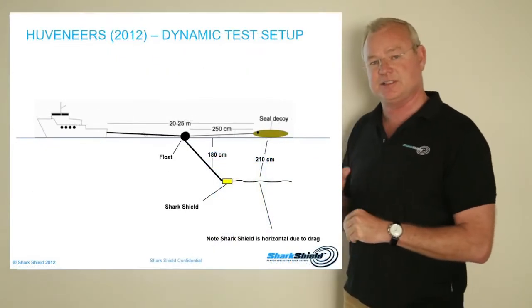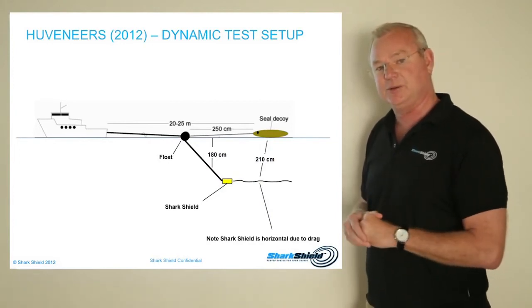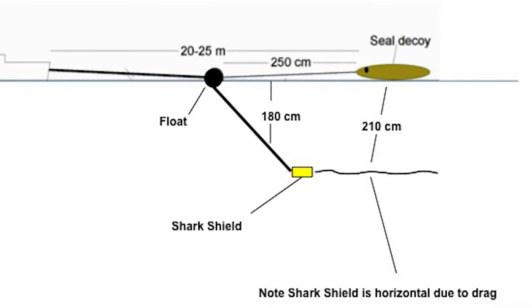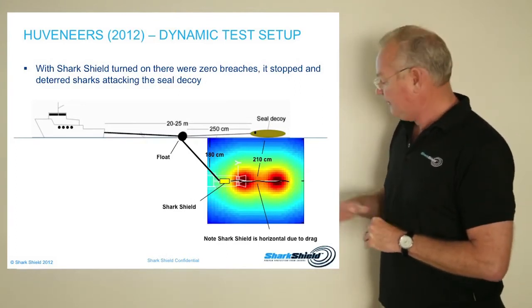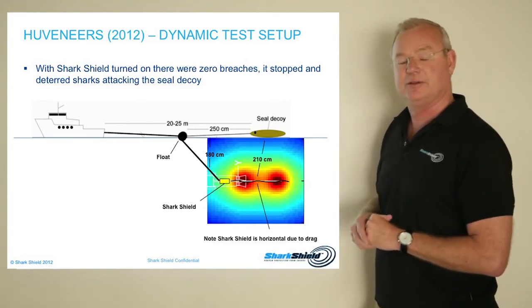Now let's have a look at the dynamic test, because this is very interesting. In the dynamic test, you have a vessel pulling a seal decoy. You may have seen some Discovery video around this. In this scenario, the SharkShield is always in a horizontal position because it's being dragged through the water, with a seal decoy in front. The objective of this test is: will the SharkShield prevent a shark attacking the seal decoy? Notice that the electrical field completely covers the area below the seal decoy.